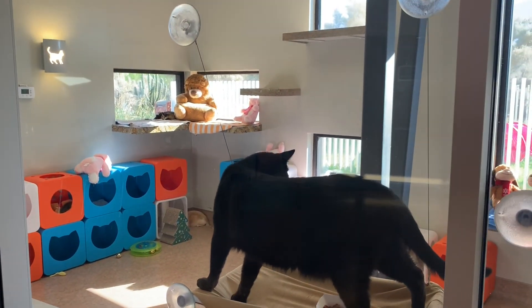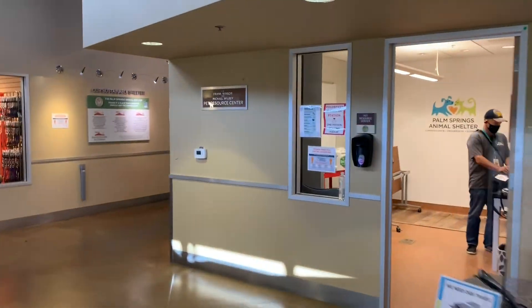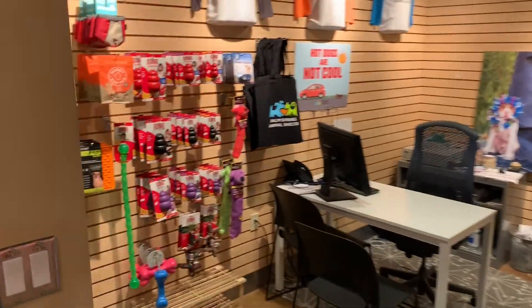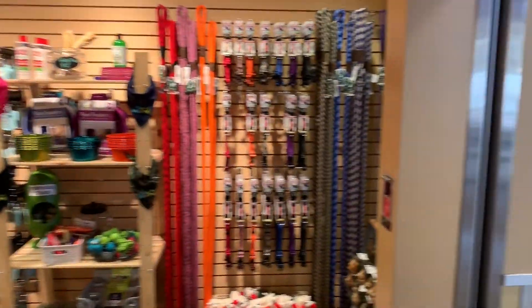As we turn around, we'll check out the front desk — you'll see we have some panels set up for the safety of our staff and volunteers. Additionally, our retail store is still open to adopters so that they can get any supplies they need right then and there for their new pets.